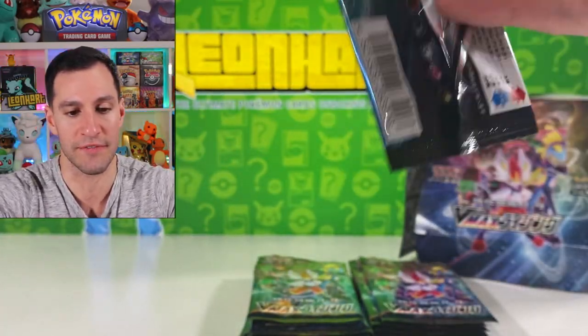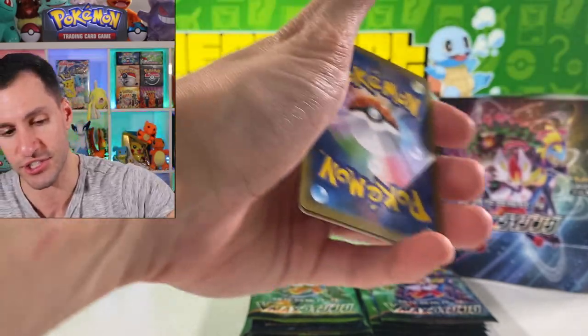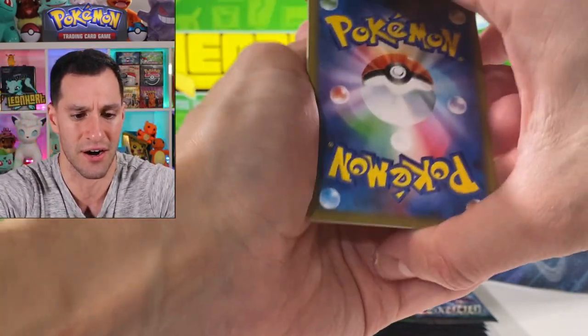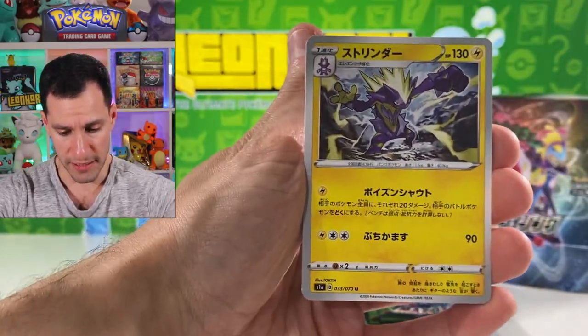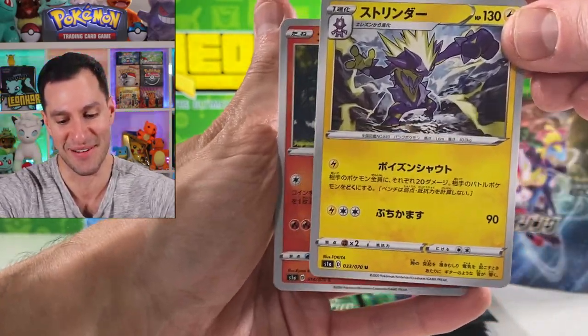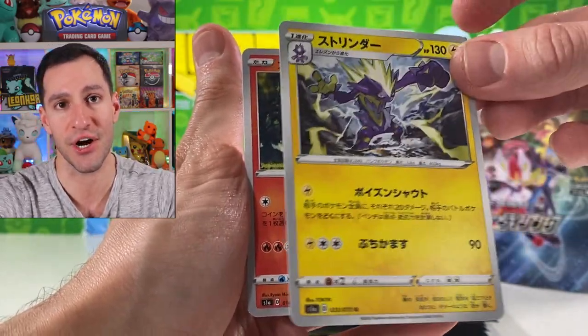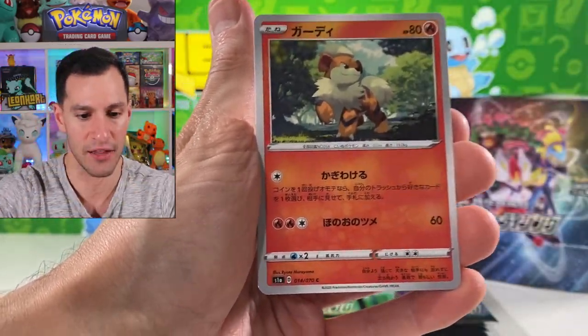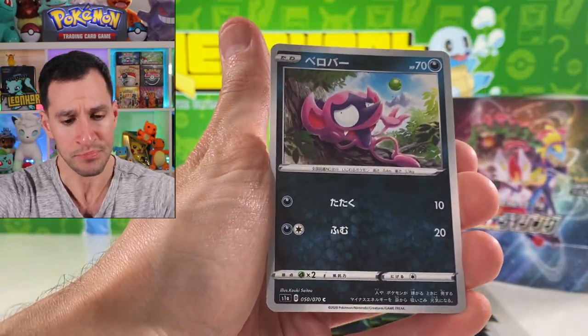Whatever these cards are worth, it doesn't matter at this point — the whole point of this is to show you what the Rebel Clash set is eventually going to look like. Plus Japanese cards are awesome — look at the back, they're much better quality than English ones. Toxtricity everybody! I opened up the Toxtricity box a few days ago — that video may be in the eye, otherwise just go to the front page of my channel.